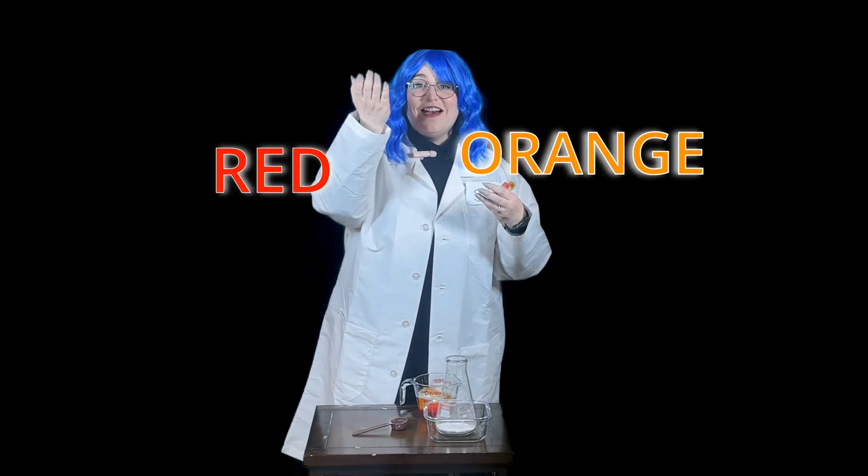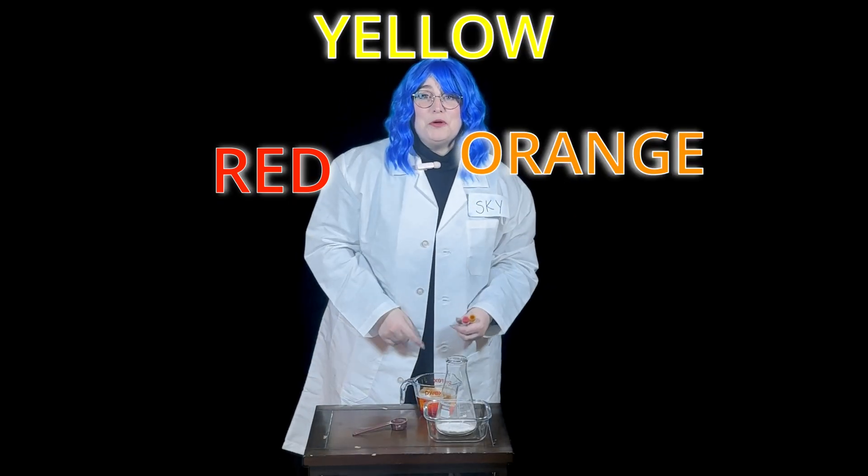Do you remember our three different colors of magma? We have red, orange, and yellow. I want to make mine orange, but I don't have any orange food coloring. But I know if I mix red and yellow, it'll make orange.